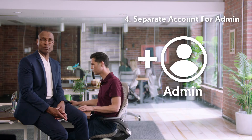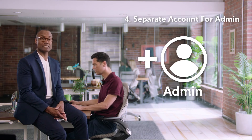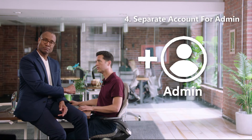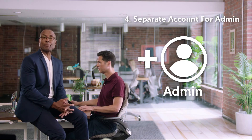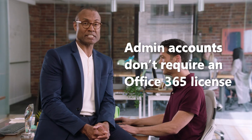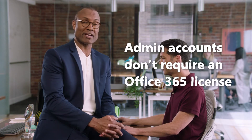Fourth, create an account just for doing system admin tasks. If you're the system administrator, attackers are going to target you first. Instead, create a separate account with a separate password for admin functions. This admin account doesn't even require an Office 365 license.